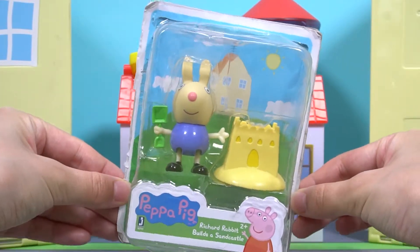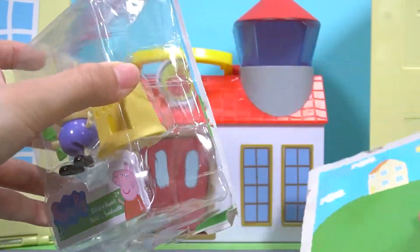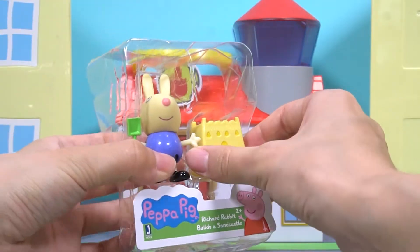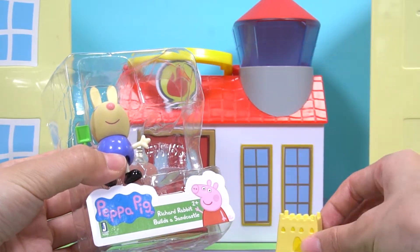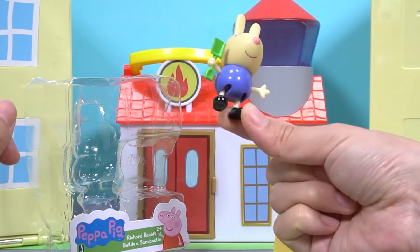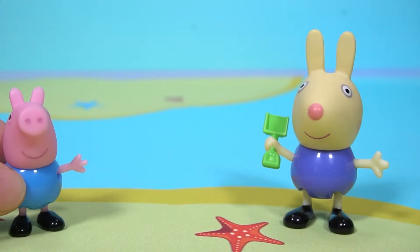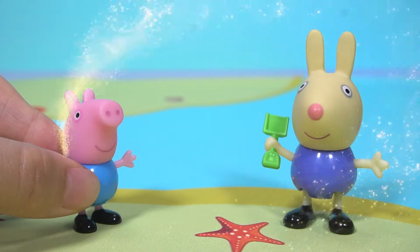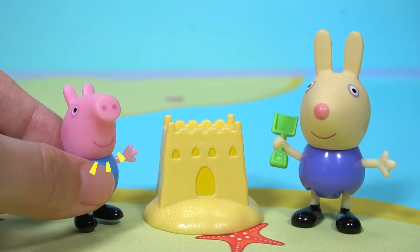This is the third toy box. Let's open it. There's a yellow sandcastle inside. And Richard Rabbit, who had a shovel in his hand. Richard comes to the beach, and so does George. They're building a beach castle. Wow, there you go. Let's build another one.